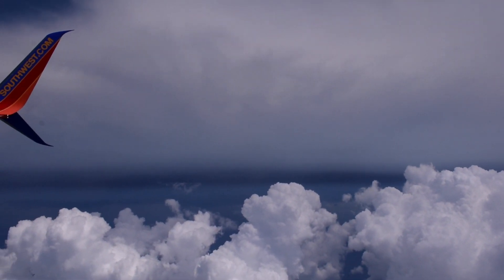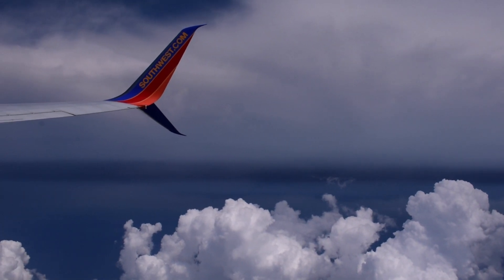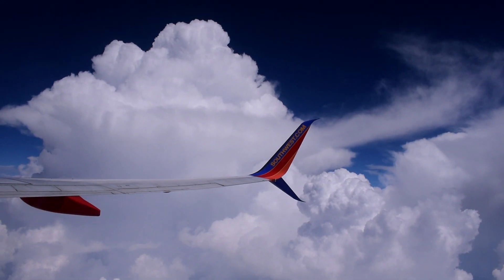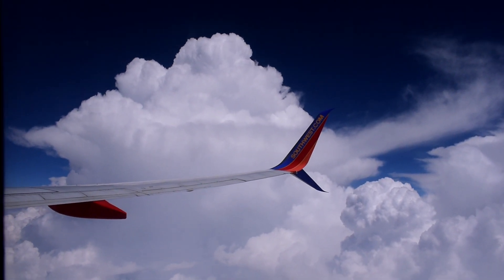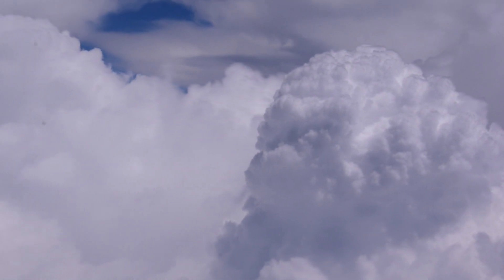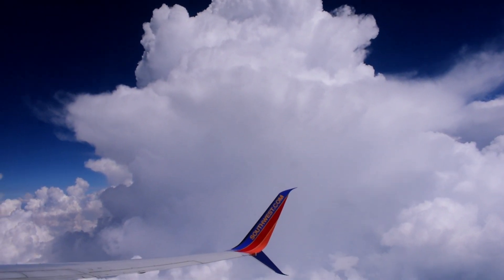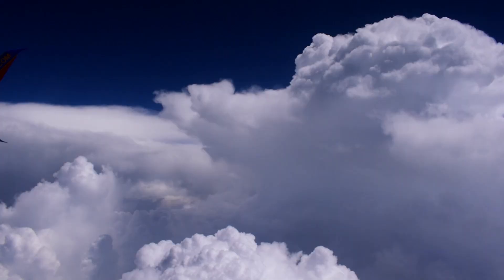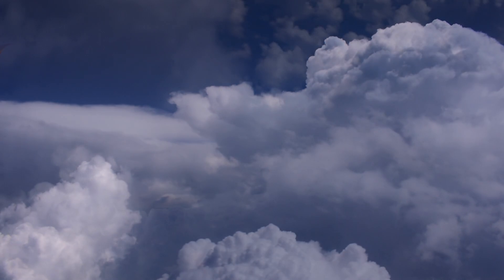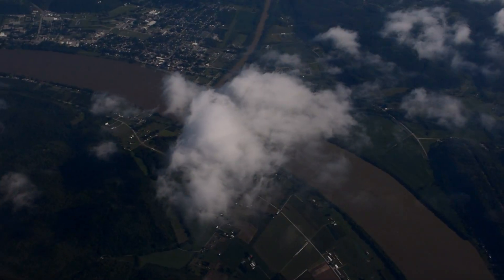You could see the severe storm behind us as we left the airspace. I'm honestly so happy that I recorded this trip because, especially this flight, it was one of the best experiences — listening to music and reading while looking outside and seeing practically heaven. The fun had to end eventually, though, and we safely landed in Ohio.